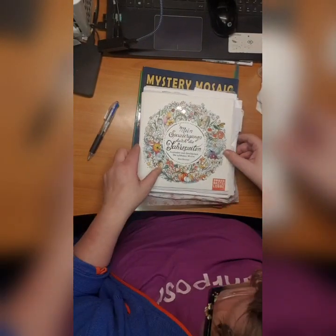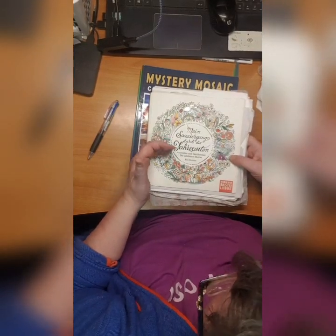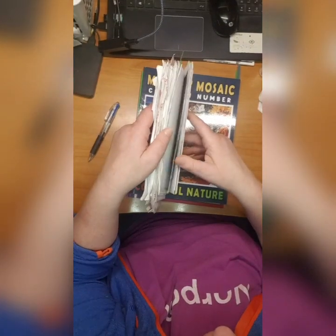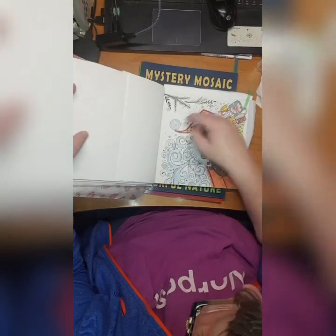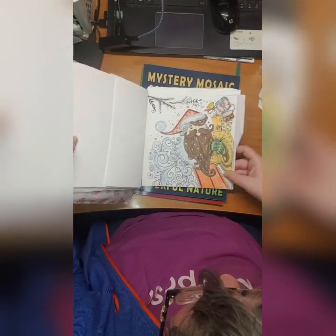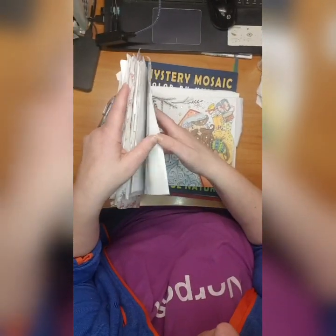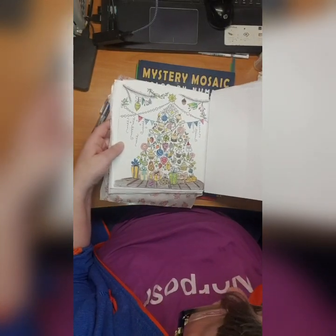It's in my ten books to finish. Then we have Mine Spasegang du di Jareseiten by Rita Berman. I've done Santa Claus - it is Christmas after all - and I did this Christmas tree. It's also in my ten books to finish and it will most likely not happen.